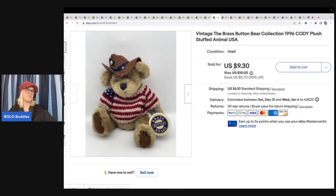This came from a plush lot that I got for free from a viewer. You guys are going to hear this over and over because I got an unbelievable amount of plush. She messaged me on Facebook and said, 'Come and get it tomorrow and you can have it all free — I need it out of my house.' I sold this one for $9.30 plus shipping. It's the Brass Button Bear Collection, Cody the Bear from 1996.